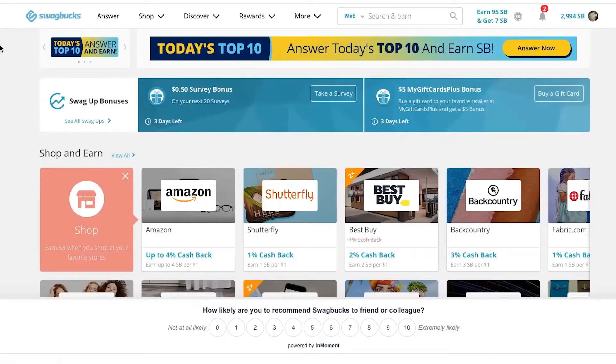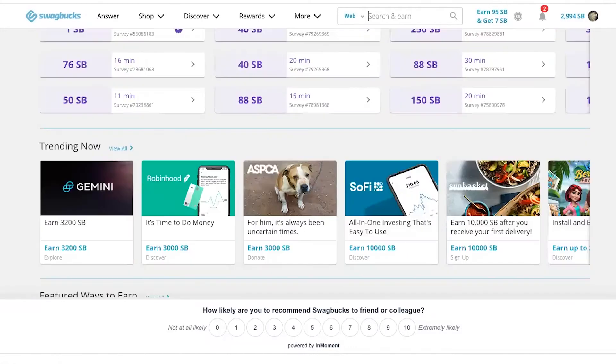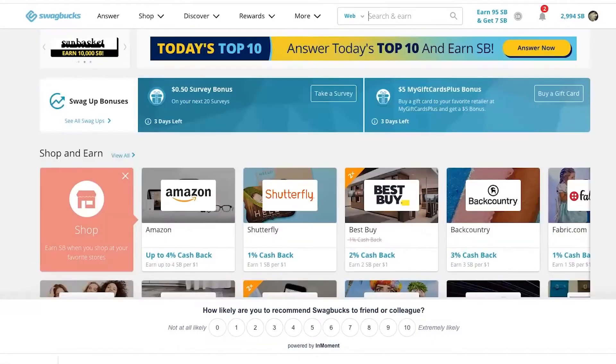So after you've signed up and you create your account — it takes about 30 seconds to a minute — you're on Swagbucks and you can see all the different earning opportunities that are right here. You can earn for answering surveys.